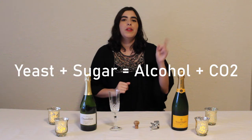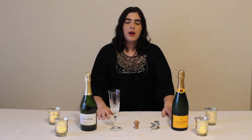The first fermentation process is what all wine goes through — it turns the juice and sugar into wine. The second fermentation process is what makes sparkling wine and champagne so special.